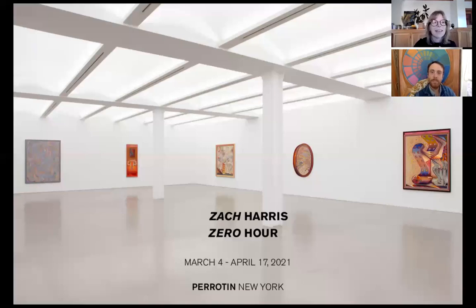Zero Hour is Zach's first show with Beirutin in New York — not his first show with Beirutin, and not his first show in New York. Originally from Northern California, he lived in New York for quite a while, then returned to LA about 10 years ago. We're beaming in from Los Angeles. I'm really honored to be speaking to Zach — I'm a great admirer of his work. We're friends, almost like family, and we're about 30 feet away from each other, as I'm his studio neighbor.